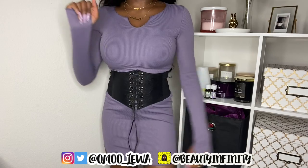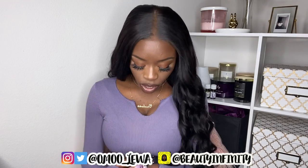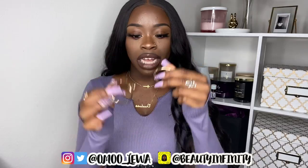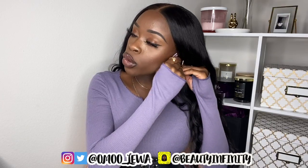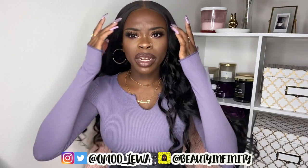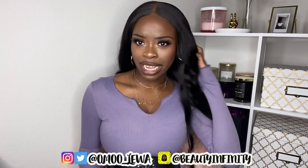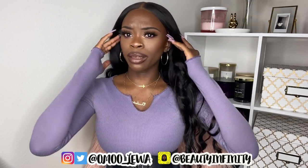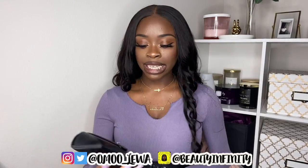I also forgot to show you earlier — I got these gold hoops, medium sized, not too big and not too small. I feel like hoops look kind of dumb on me and I never wear them, but I wanted to try. Let me know in the comments if you think they look cute on me or not.